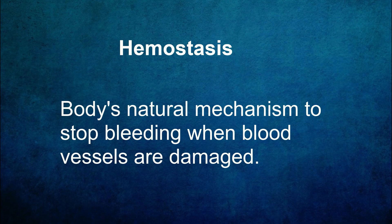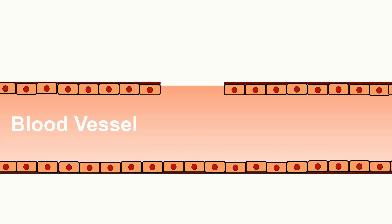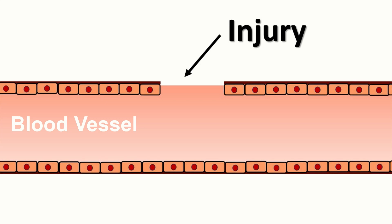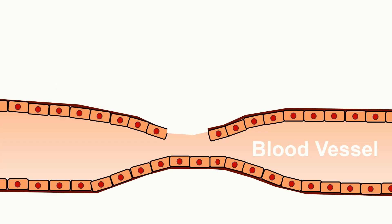Hemostasis is the body's natural mechanism to stop bleeding when blood vessels are damaged. It involves a series of coordinated steps that work together to prevent excessive blood loss while promoting healing. Hemostasis consists of three main stages: vascular spasm, platelet plug formation, and coagulation. When a blood vessel is injured, it undergoes vasoconstriction, narrowing its diameter to reduce blood flow. This initial response helps minimize bleeding and allows time for the next stages to occur.